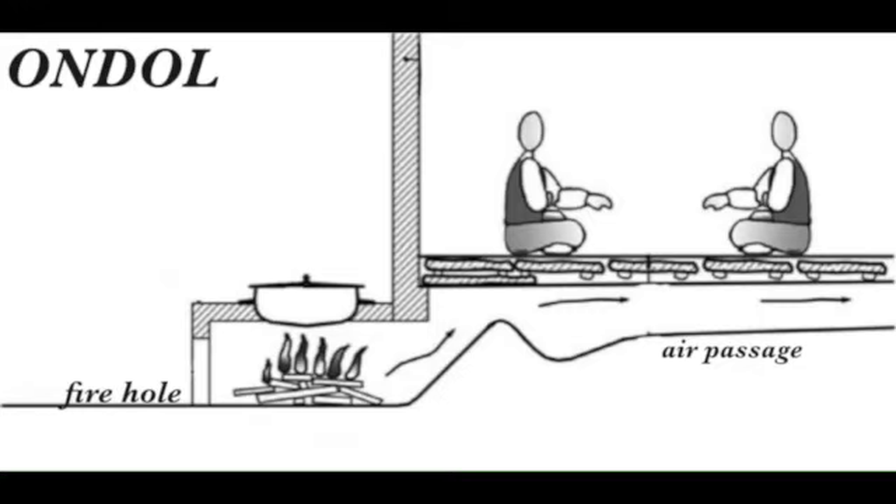Usually the fire holes are located in the kitchen, so the rooms become warm while people cook. And in Joseon dynasty, elders usually sat inside the rooms and young people sat near the door because the inside was warmer. And by this ondol, Koreans could spend a warm winter. This is one of Hanok's advantages too.